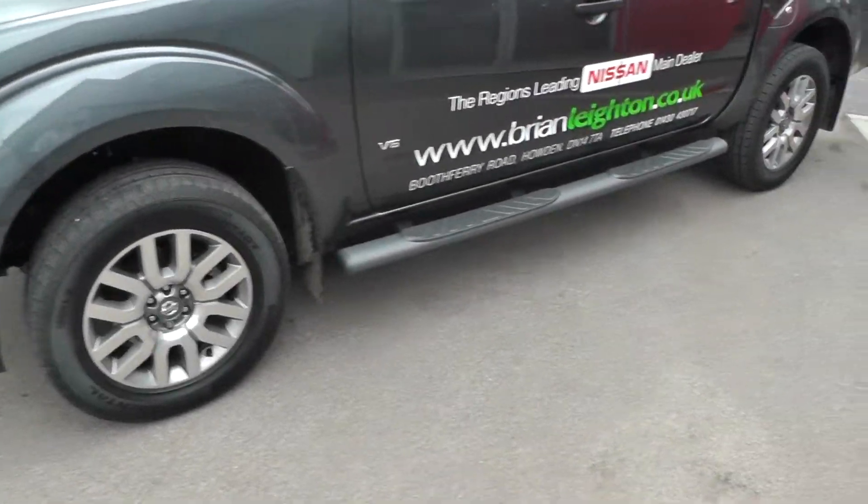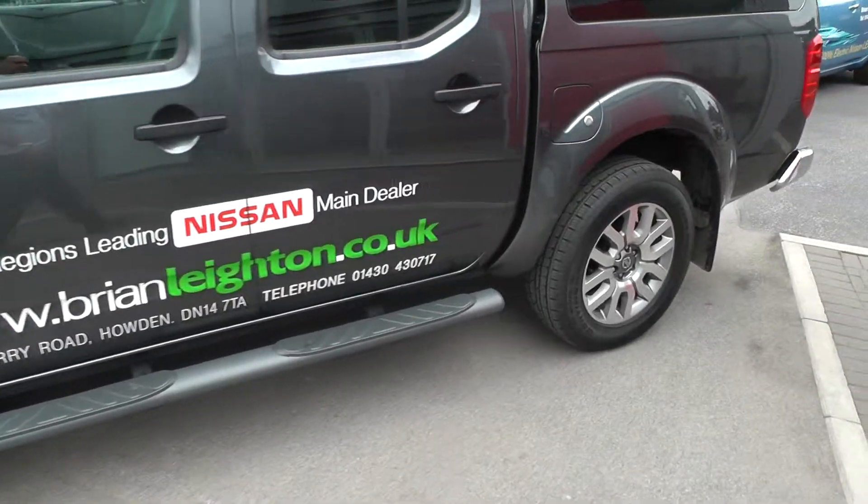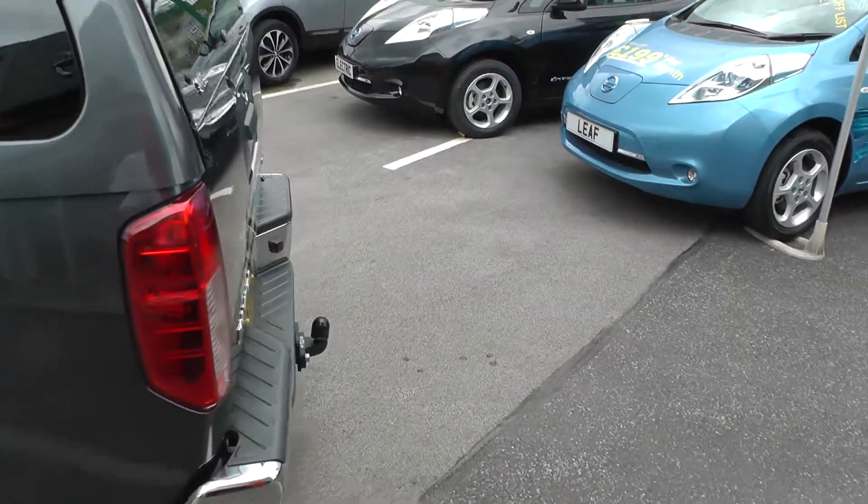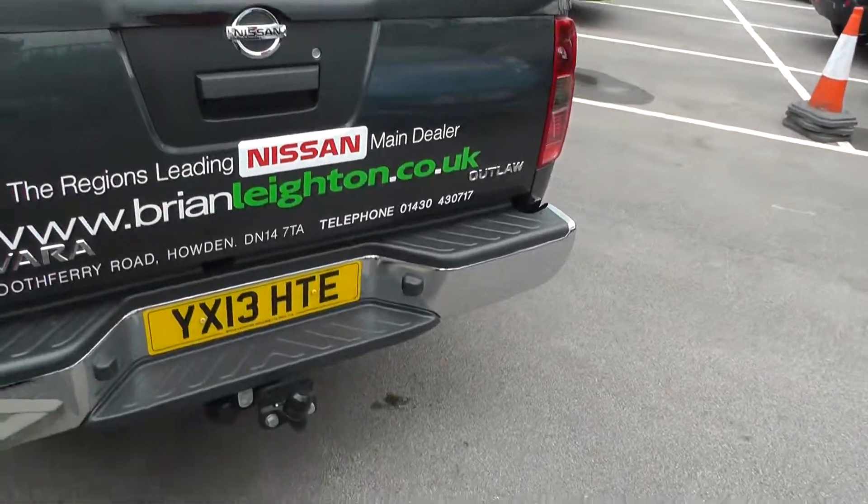It has front fog lamps, alloy wheels, snug top, and a tow bar.